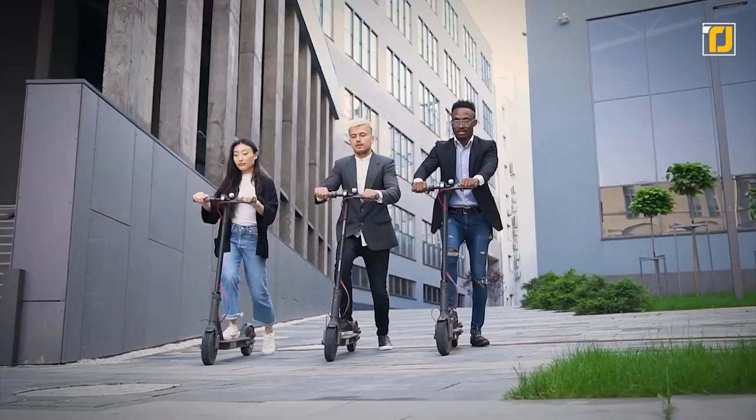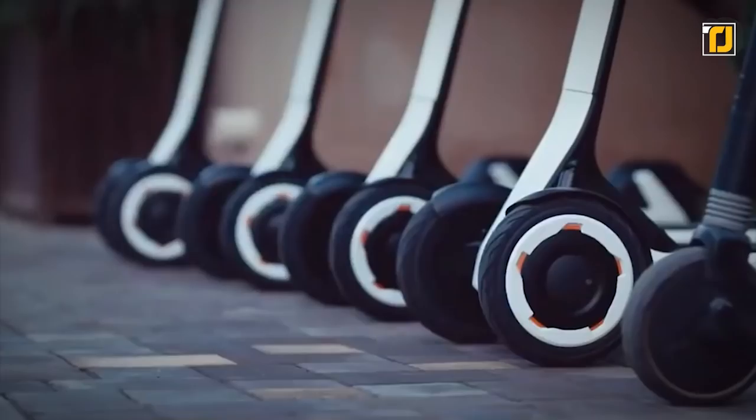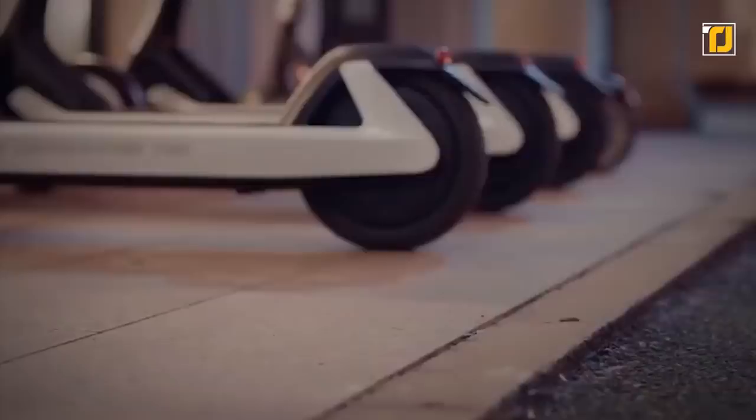Number 9, the Segway e-scooter. China is the global capital for electric scooters, and in some Chinese cities, electric scooters are even more common than motorcycles or bicycles. One of the latest electric scooters to take over the Chinese market is the Segway e-scooter, designed by Segway Ninebot. This is a semi-autonomous electric scooter that can drive itself to the nearest charging station and then back to you.